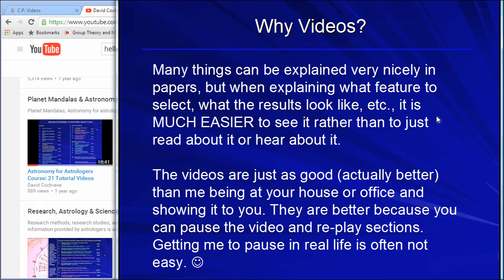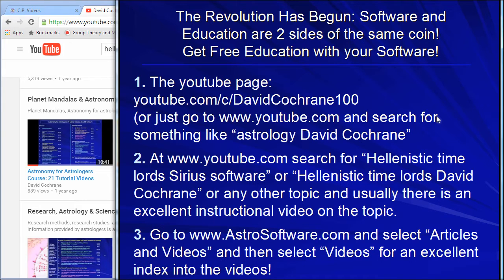Why videos? Because with videos we can show you — it's better than an article where you just read about things. I can show you how the software works and walk you through it. I've shown you the various ways to get to the educational resources: go to the YouTube page, go to YouTube and search for your topic, or go to astrosoftware.com, select Articles and Videos, then Videos for the index.